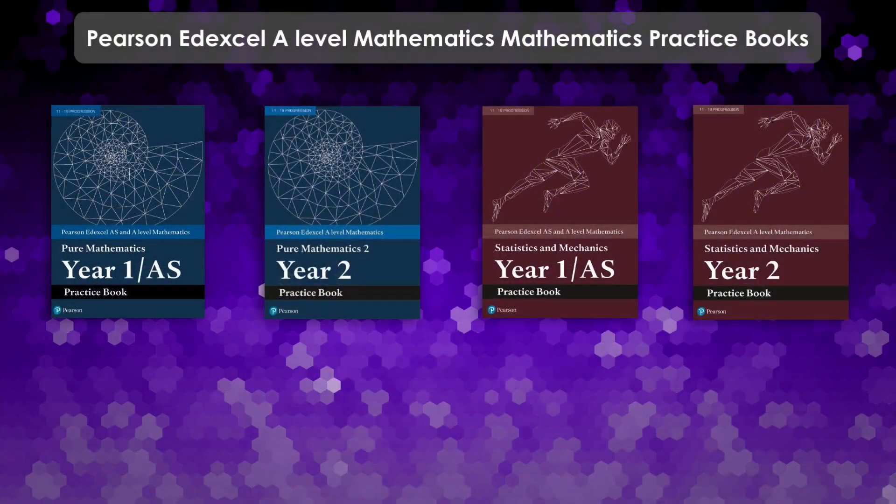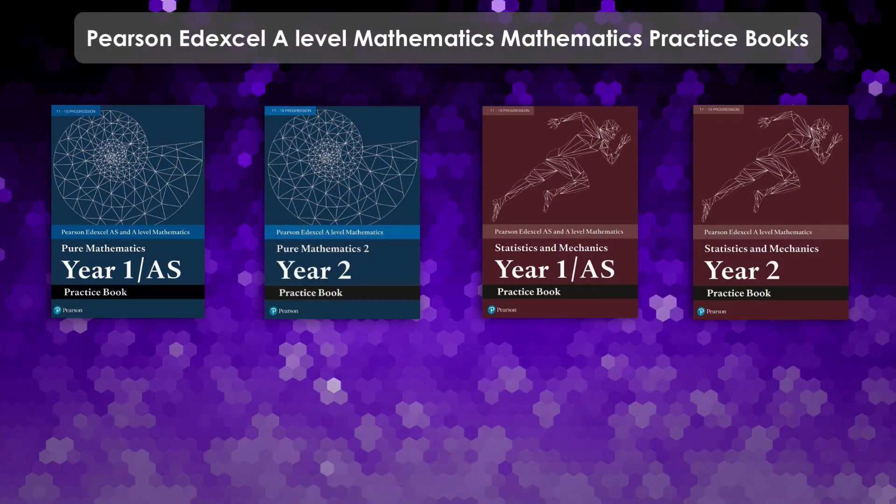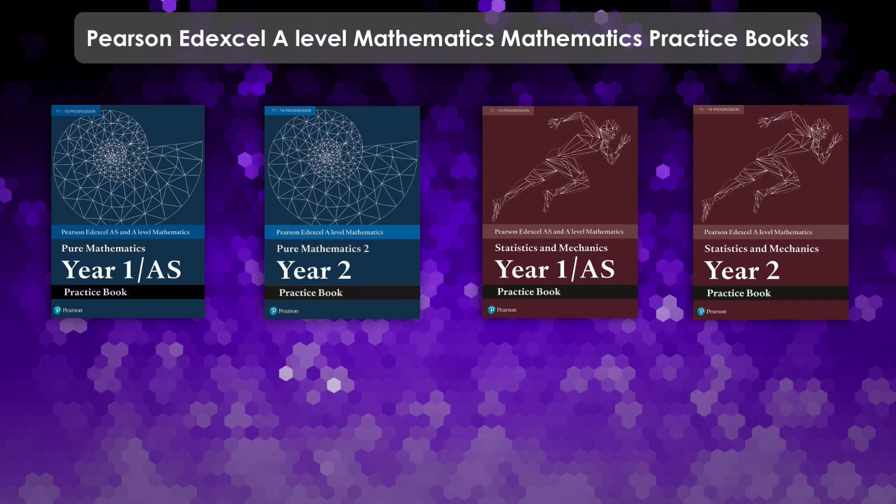This is a video for anyone studying A-level mathematics in the UK, most especially if you are studying the Edexcel specification.